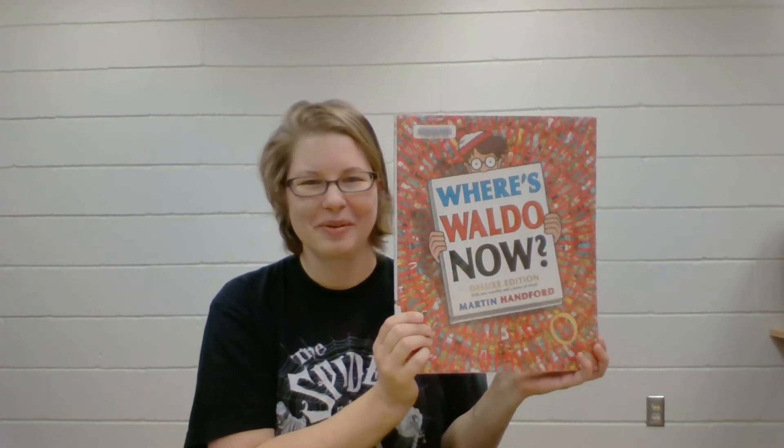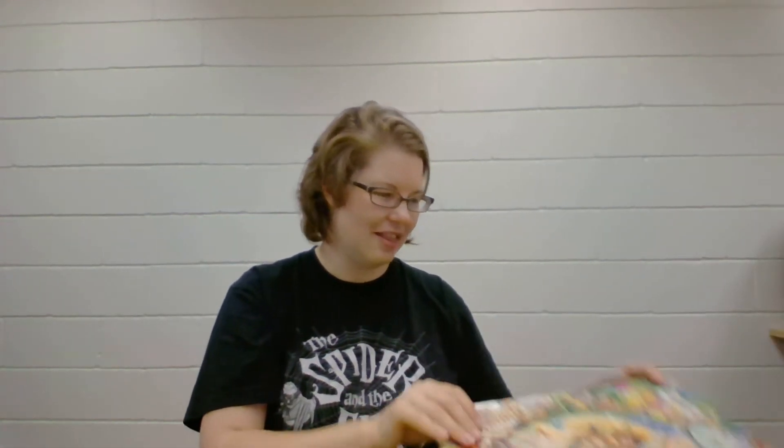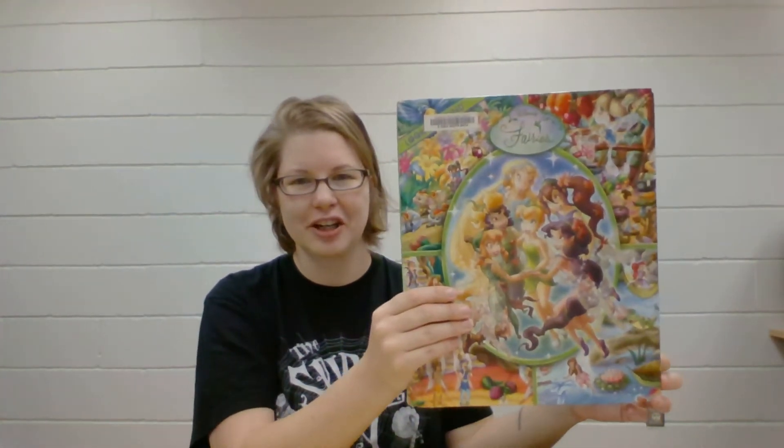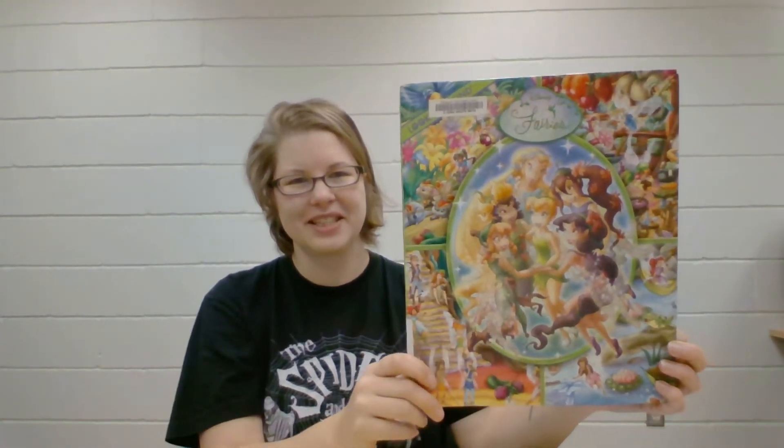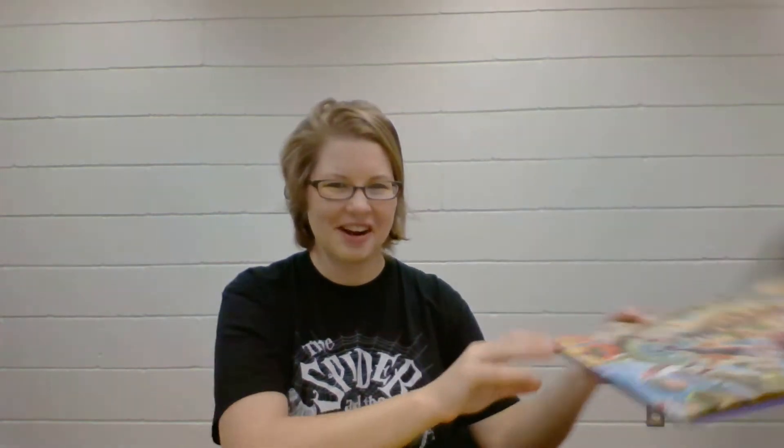Of course there's Where's Waldo. I'm sure you're familiar with Where's Waldo. And there's lots of different character search and finds. This one is a Disney fairy book. We also have Pokemon and Star Wars.